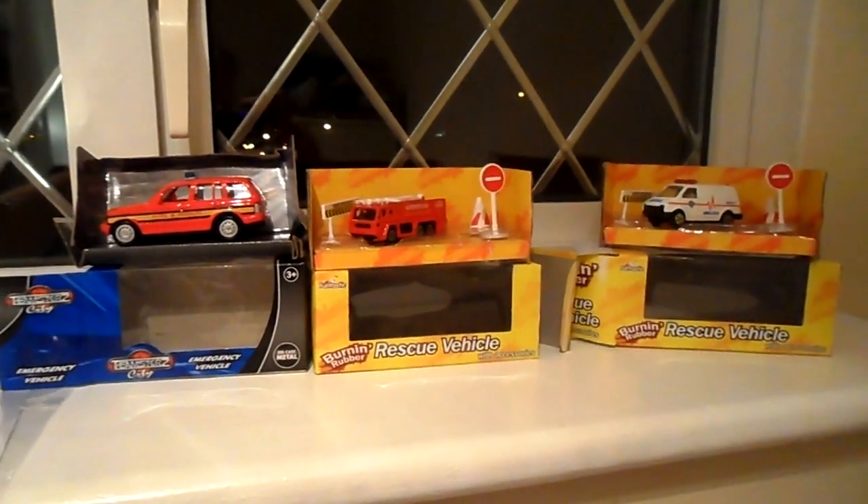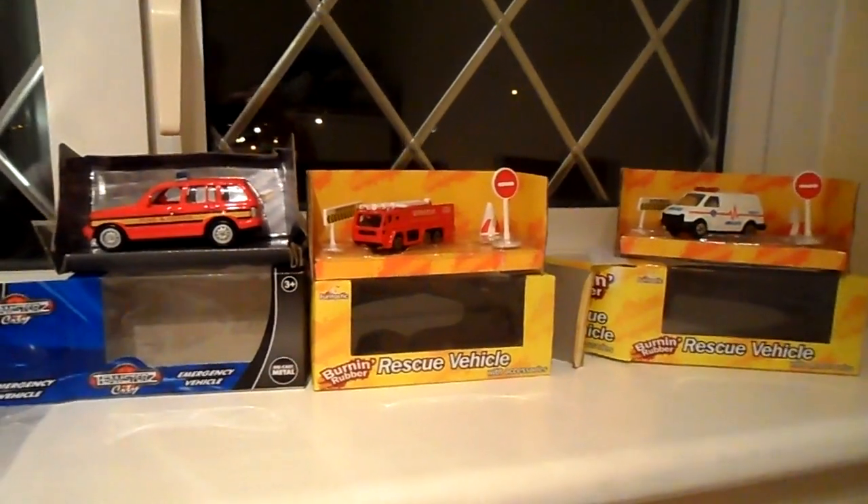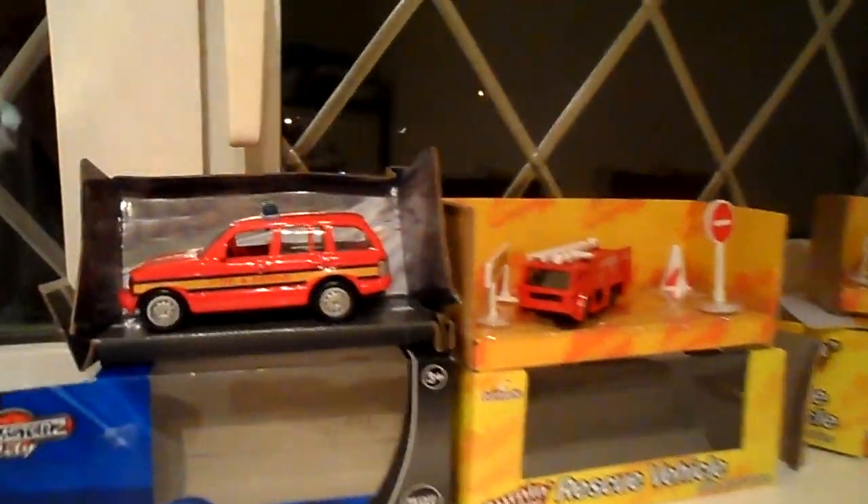Hi and welcome to MG Tracey. We've got three of our latest die-cast emergency vehicles that we're going to be listing today.